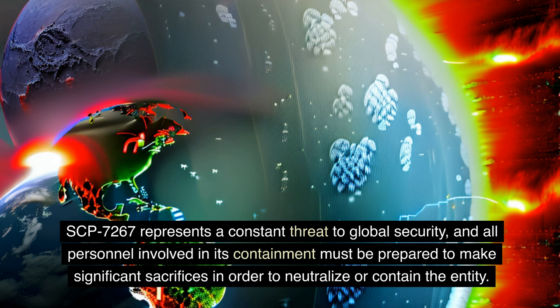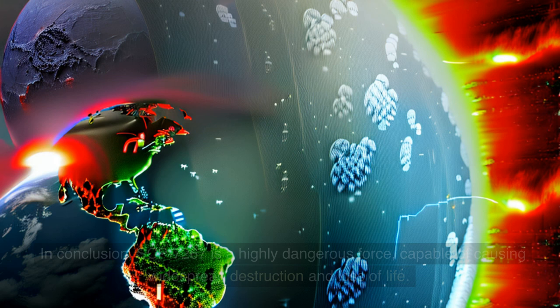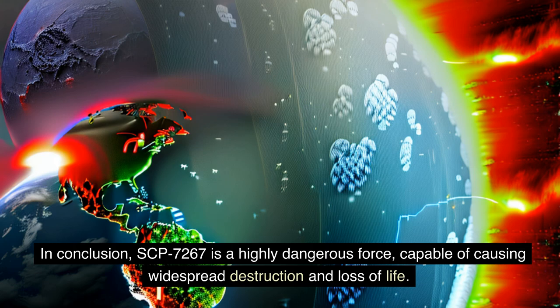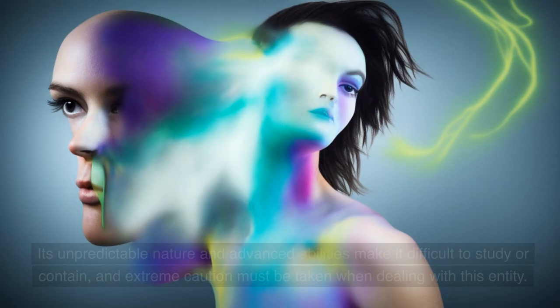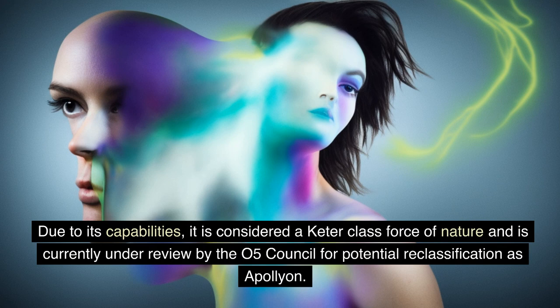As SCP-7267's ability is highly advanced and constantly changing, it can be considered a Black Swan event which could lead to severe consequences. In conclusion, SCP-7267 is a highly dangerous force, capable of causing widespread destruction and loss of life. Its unpredictable nature and advanced abilities make it difficult to study or contain, and extreme caution must be taken when dealing with this entity. Due to its capabilities, it is considered a Keter-class force of nature and is currently under review by the O5 Council for potential reclassification as a Polyon.